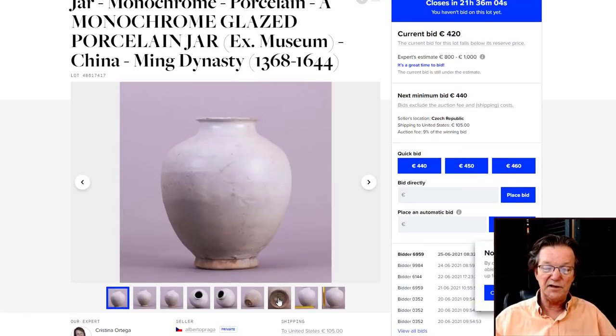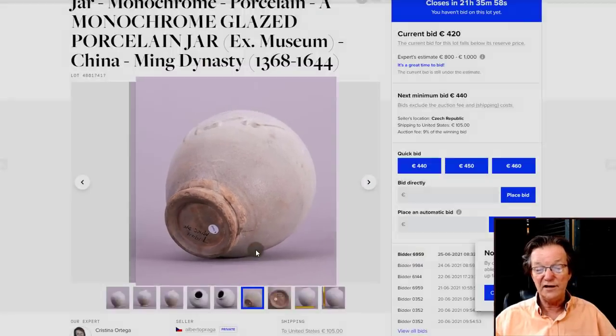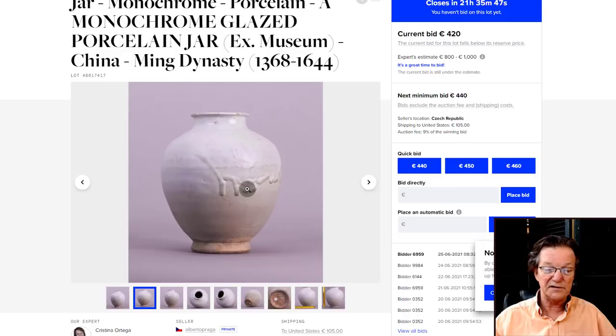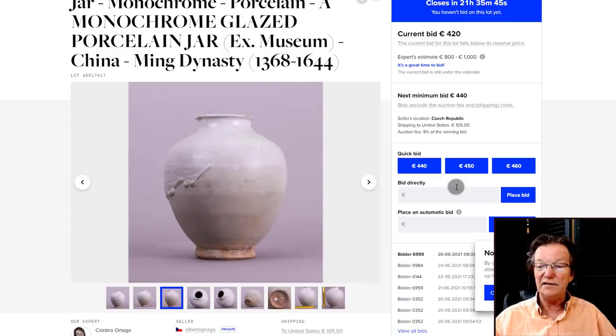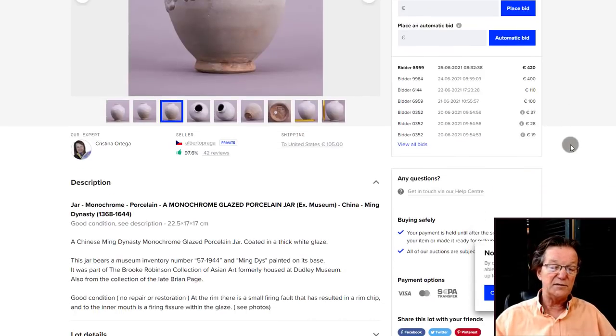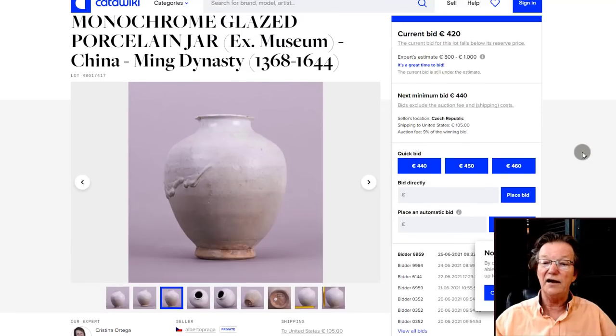Also on Catawiki, there's a big Ming jar — for a long time these were dated as Song or Tang and then later found to be Ming. This came from Brian Page and looks the part. I love the gloppy glaze running down the side — it's well potted, nicely shaped, about eight inches tall. It's up to $420.